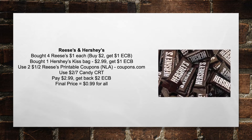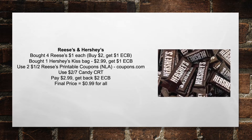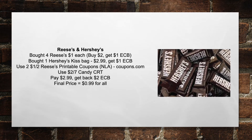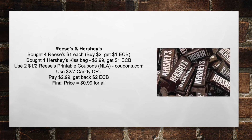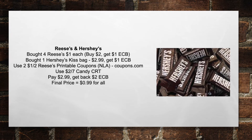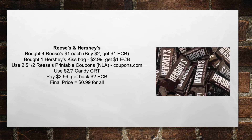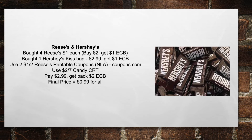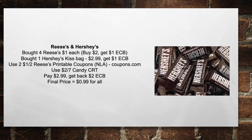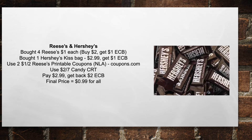Next up is the Reese's and Hershey's candy deal. Buy four Reese's at $1 each — that's buy two, get $1 extra care buck. Buy one Hershey's Kisses bag at $2.99 and you'll get $1 extra care buck as well. Then use $2 off of two Reese's printable coupons from coupons.com, and the $2 off of $7 candy CRT. You're going to pay $2.99 and get back $2 in extra care bucks — bringing your total price to $0.99 for all.